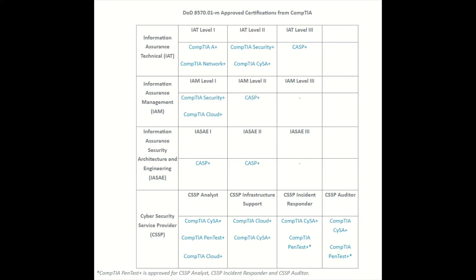The DOD 8570 list is put out by the DOD and serves as a baseline of certifications that you need to get for each level. Here you see IAT Level 1, which stands for Information Assurance Technician. Then you've got the IAM, which stands for Information Assurance Manager. These certifications you would see on different job sites as 8570 level certifications.